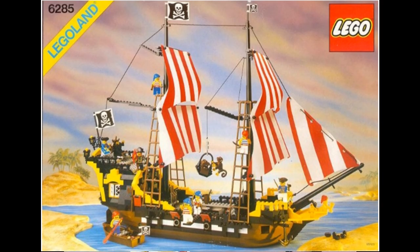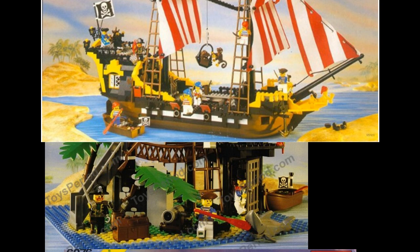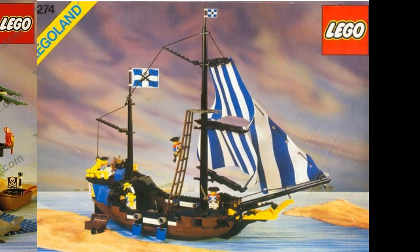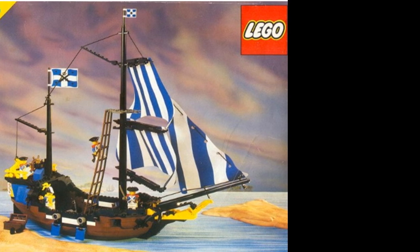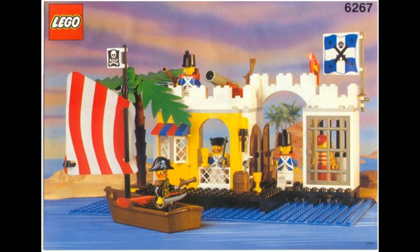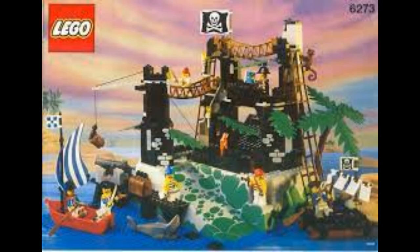With El Dorado Fortress, the Black Seas Barracuda, Forbidden Island, and the Caribbean Clipper as well, along with other awesome sets which started the long journey of LEGO Pirates. This 1989 wave included the French Bluecoats and the iconic Captain Redbeard. 1991 saw the continuation of the original wave including sets like the Lagoon Lockup, Rock Island Refuge, and other small but awesome sets.